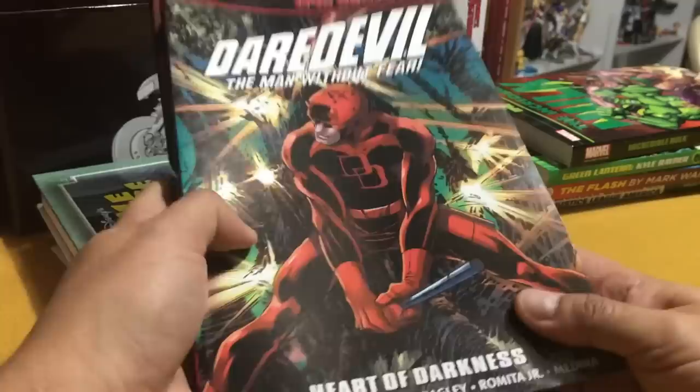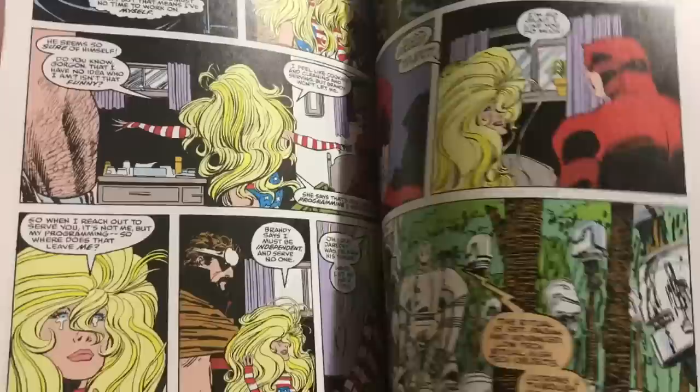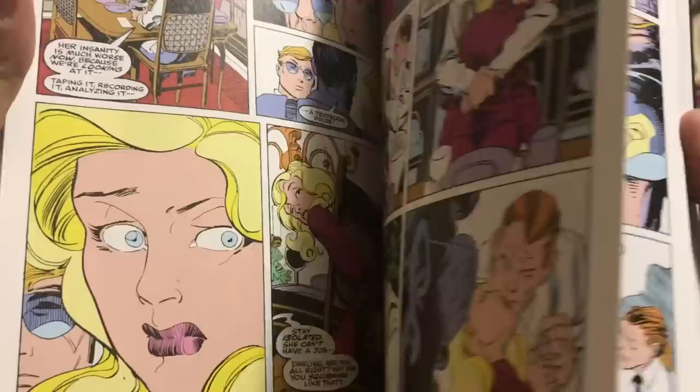Next up is Ann Nocenti's run on Daredevil. I think this is the last half of her run with John Romita Jr. on the artwork, collecting issues from the Inferno run. Some of these have been previously released in trade paperback form, others haven't. So it's nice to have the complete collection without any issues missing. There's some Rick Leonardi artwork in there too.